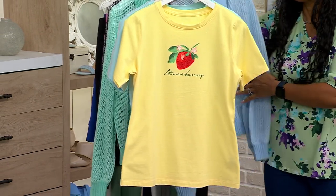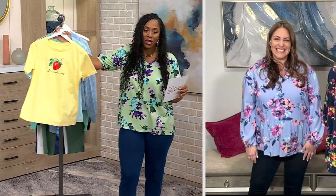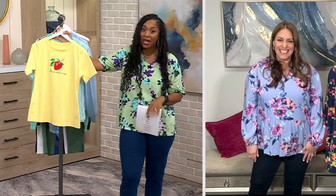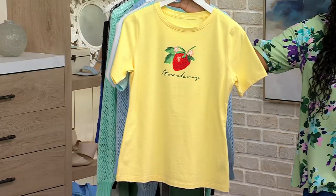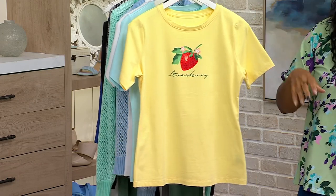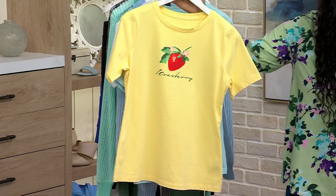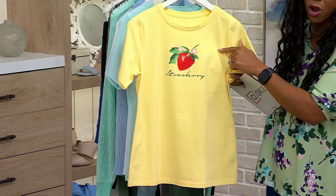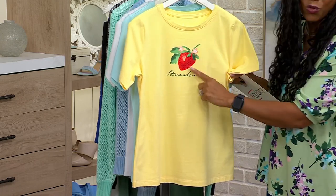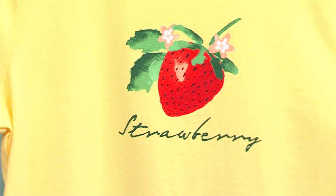Denim & Company doesn't do graphic T-shirts a lot, so it's nice that we have this one to offer today. It's all exclusive to Denim & Company — you're not going to see these anywhere. We love this top. Over 200 of these have been picked up — it's the best value of this show. I knew this was going to be one of the popular items. Just look at the contrast of the color — the beautiful bright red strawberry against this gorgeous vibrant yellow background. That's just a winner.